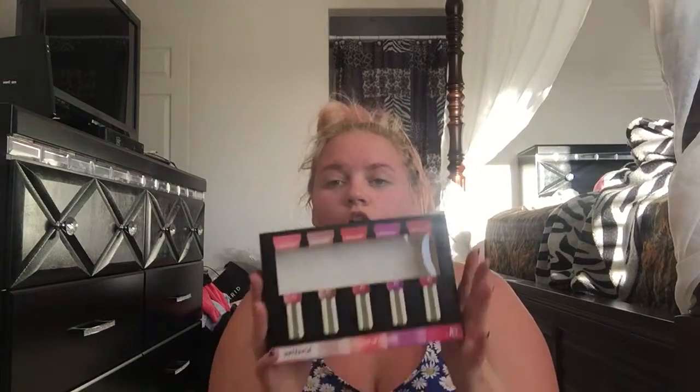I was really debating on getting them — I didn't want to spend the money on stuff if it's not going to work well. But I did see a couple of reviews on these and they worked out pretty well, so I thought I would try them out too. I got them from Ross and they were $6.99.